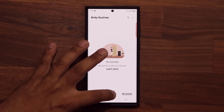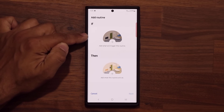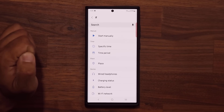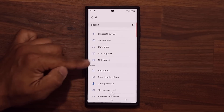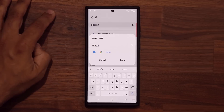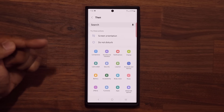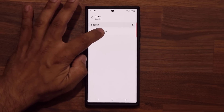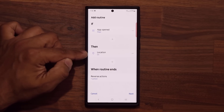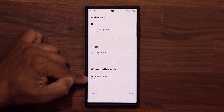Go to Add a Routine — this is just an automation. Here's what you have to do: if I take a certain action, then I want another action to happen. So if I launch the Maps application, scroll down a little bit and you're going to see App Opened. Search for the Maps application and select that. So if the Maps application is opened, then I want to enable the location services — tap on it, tap On. If App Maps is opened, turn on the location because I need it for Maps. Also make sure when the routine ends, the action is reversed — that's the key.